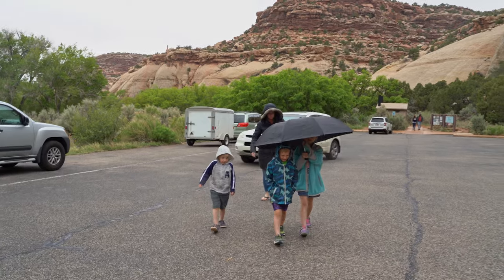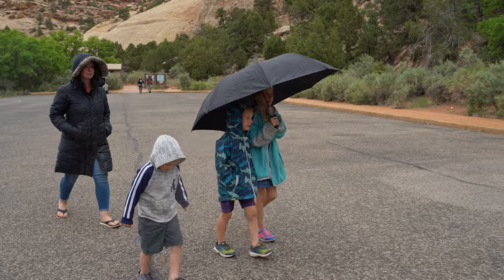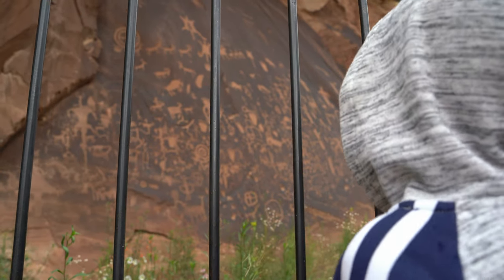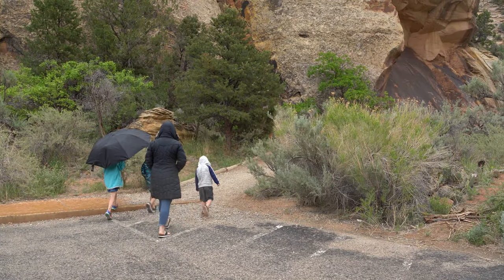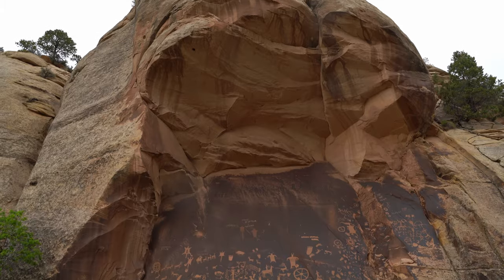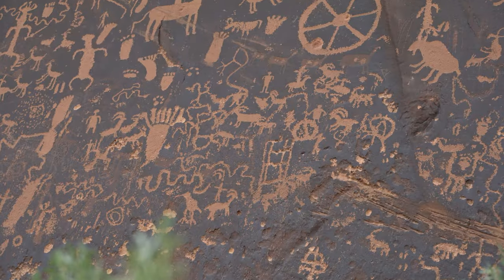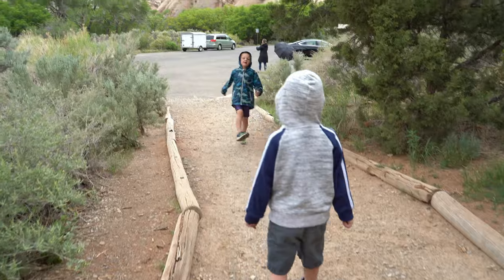We are here on our way to Canyonlands National Park, stopping at a little monument called Newspaper Rock. It just so happens the kids will be studying petroglyphs coming up this year for school. That was Newspaper Rock with ancient petroglyphs from the native tribes.